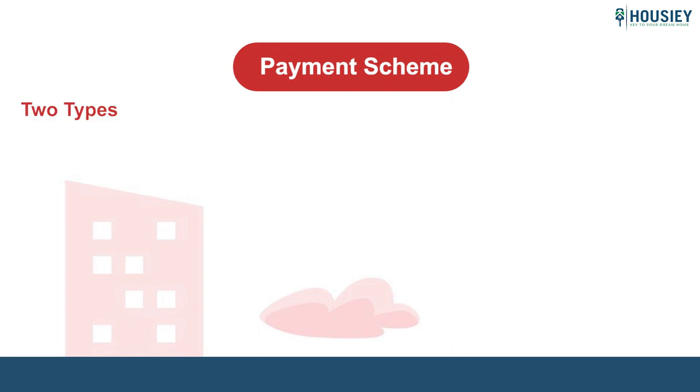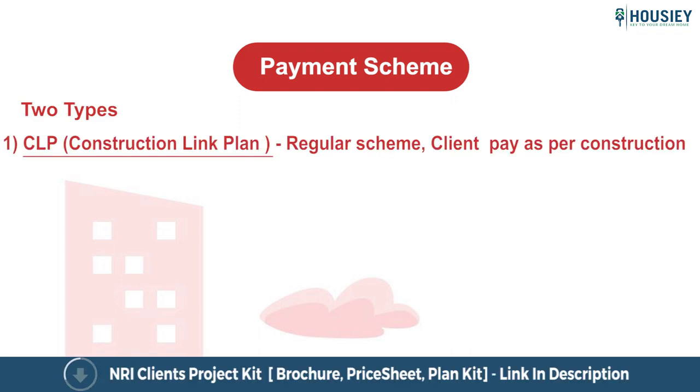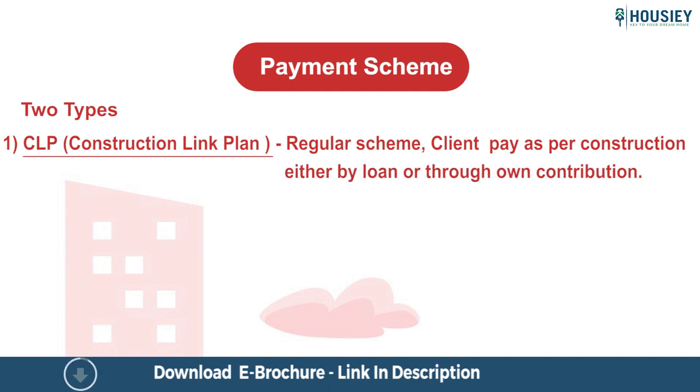Let us now look at the Payment Scheme. The project will have two types of payment scheme. The first is CLP, that is Construction Link Plan, which is a regular scheme where the client needs to pay as per construction, either by loan or through own contribution.